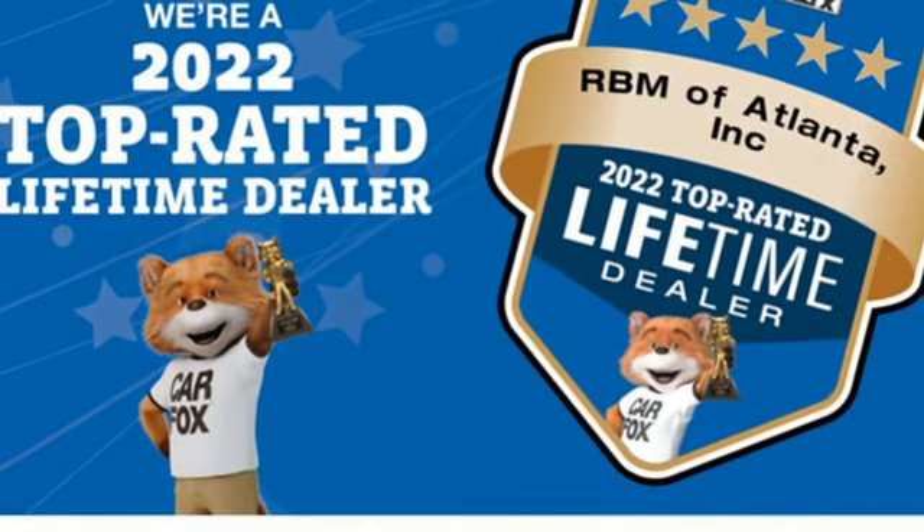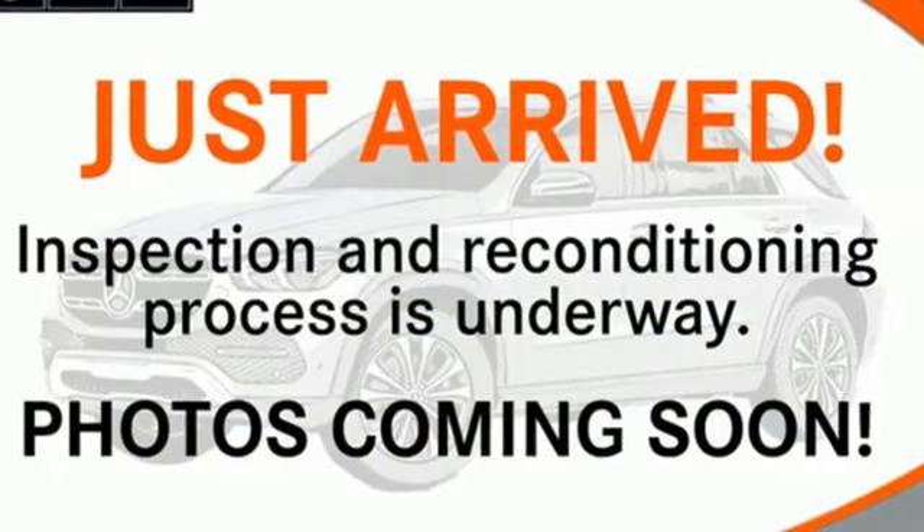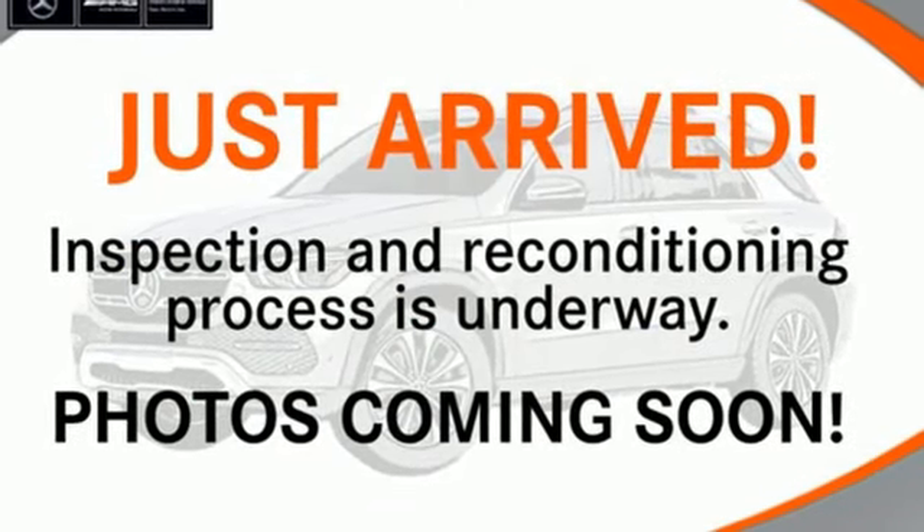To get the best, get a Mercedes-Benz. They say a journey begins with one step — in this case, it begins with a test drive. Start your next adventure today.